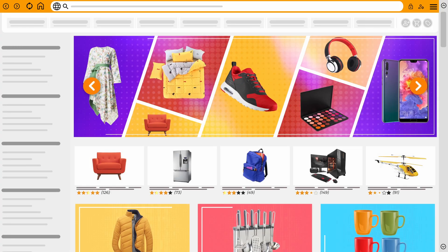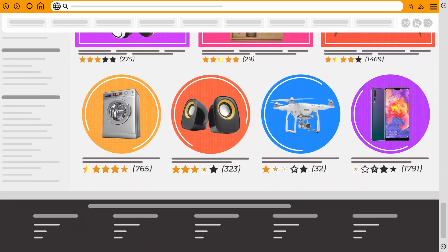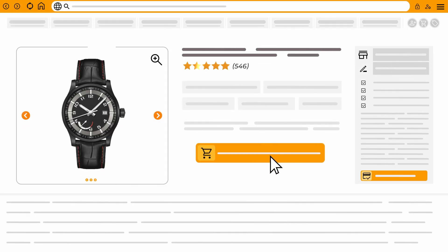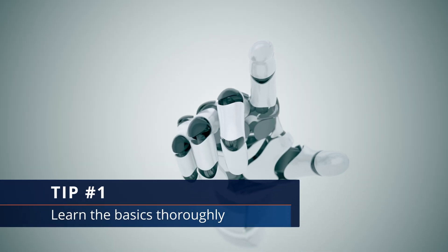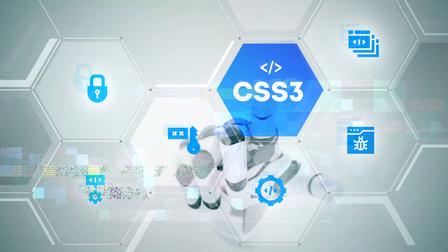Do you want to break into the world of web development? Do you want to make a career out of building websites and web applications? Then you've come to the right place. In this video, I'm going to share my top six tips and tricks for becoming a successful web developer, whether you're just starting out or looking to take your skills to the next level.